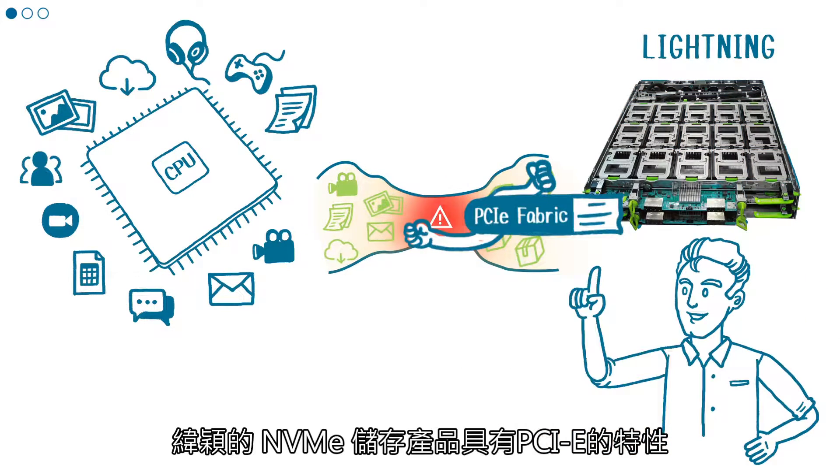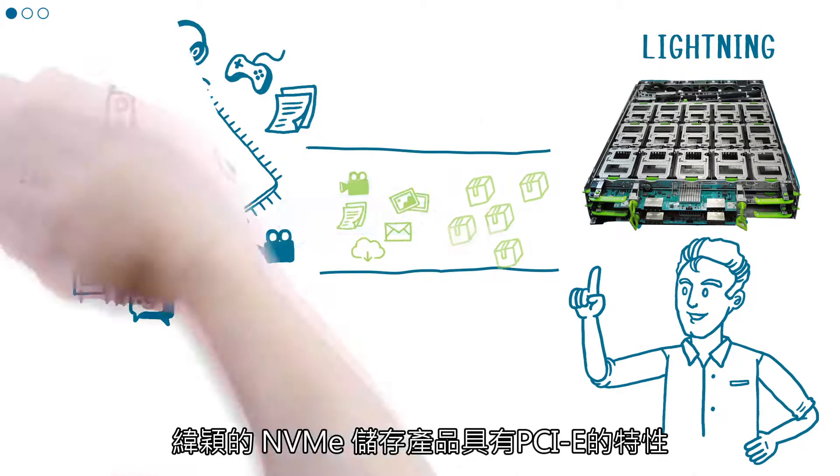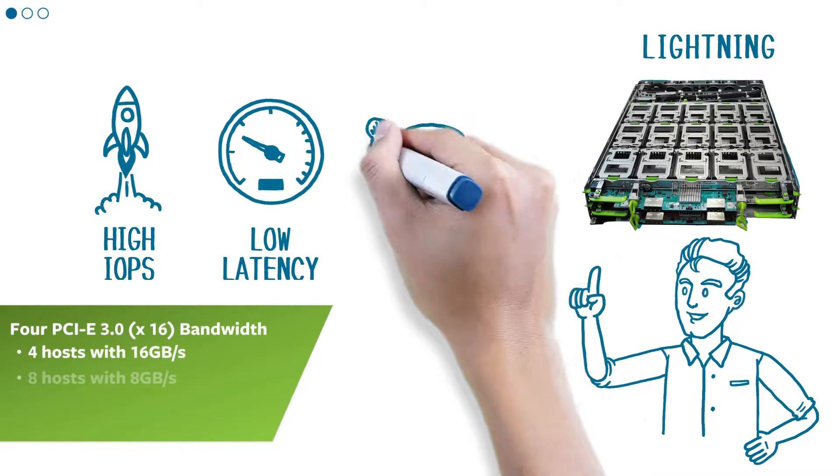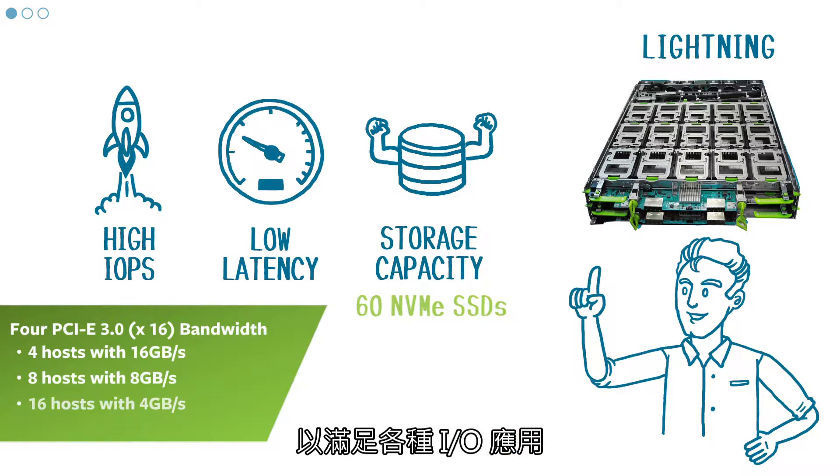Lightning, WEWIN's NVMe storage with PCIe fabric, offers high IOPS and low latency to overcome data transmission bottlenecks required by I/O intensive applications.